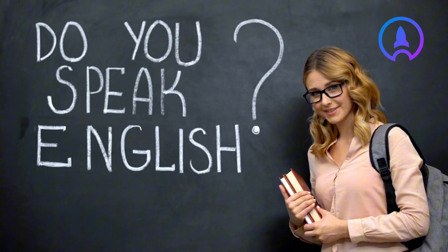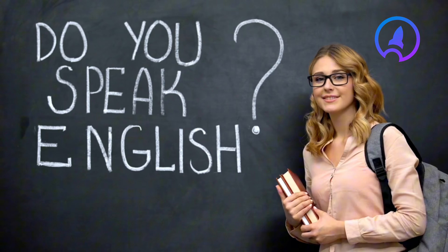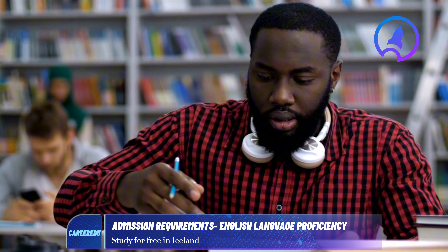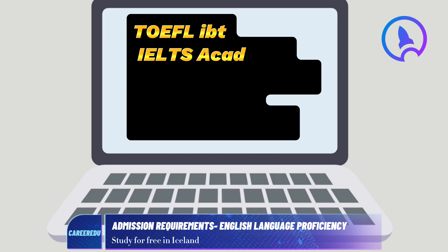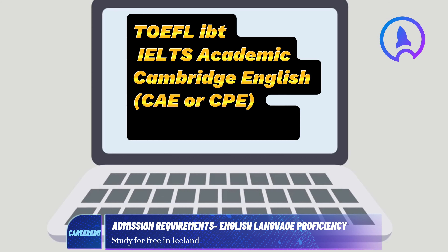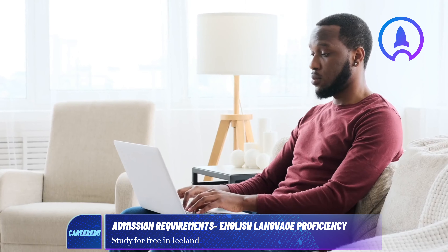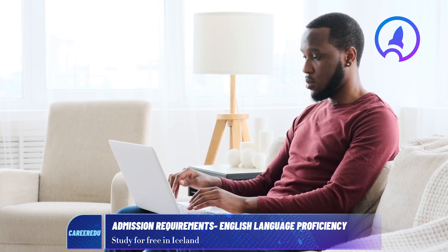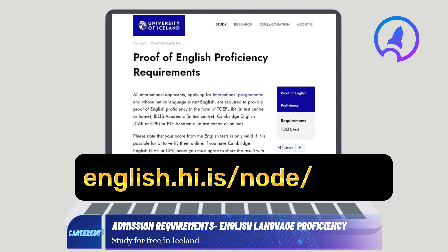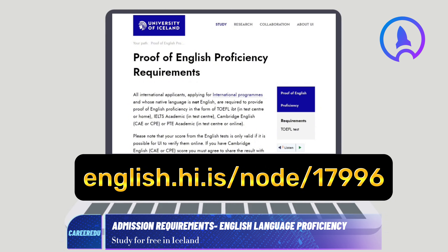Moreover, regarding English language proficiency, if you're from Nigeria, you can demonstrate it with any of the following accepted tests. Please visit this link for the exact scores required for each course: english.hi.is/node/17996.